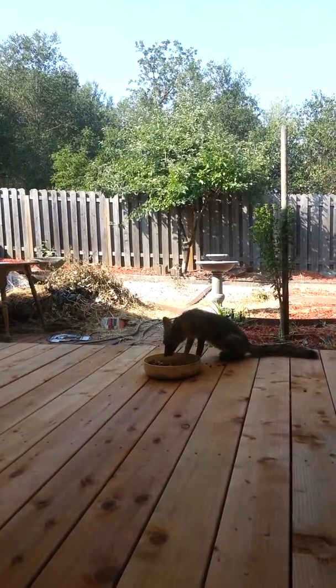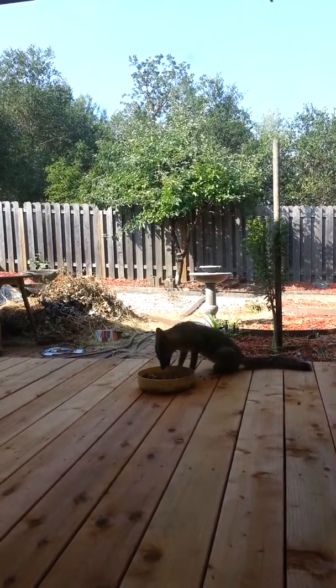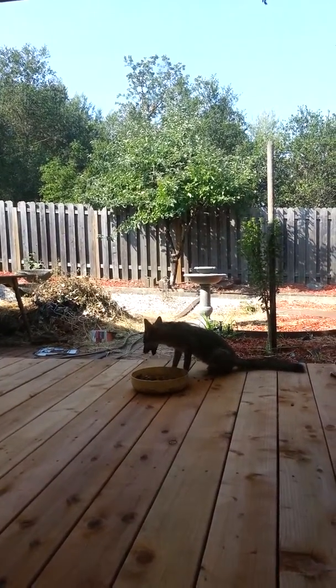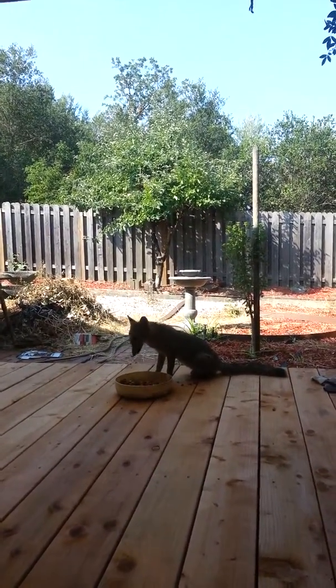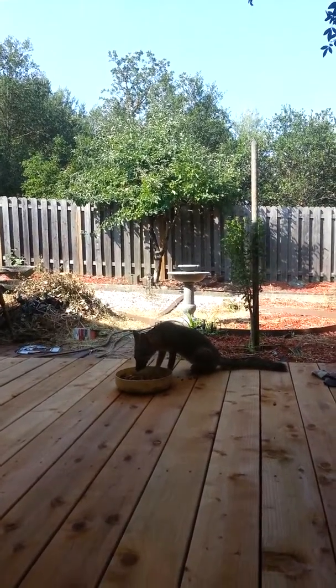She's so pretty. I wish you could see her color like I can. So this is either a kit fox or a little gray fox, I'm not sure.